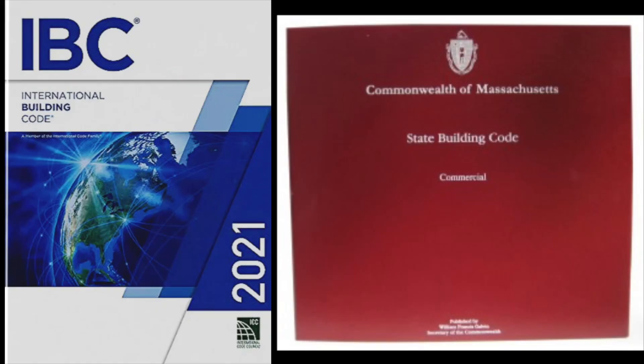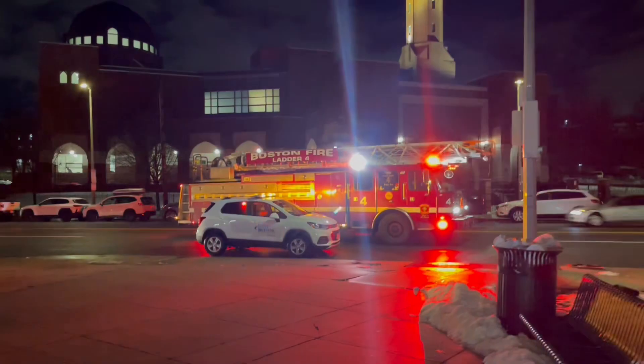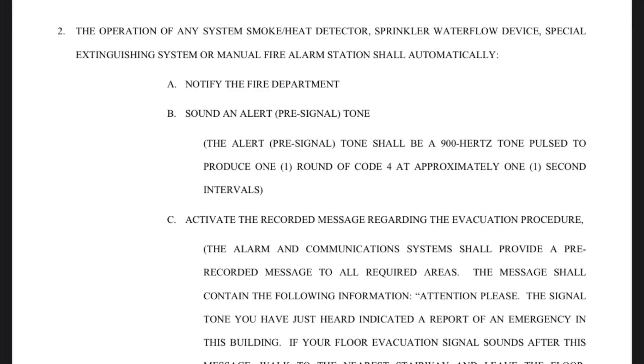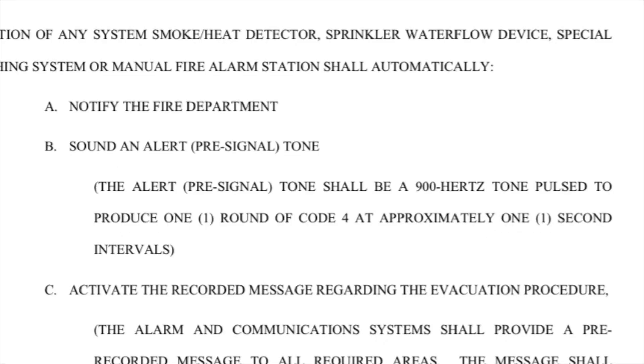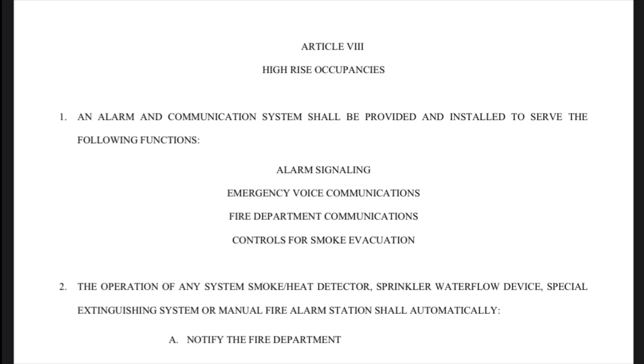Now that you're thinking about fire codes, let's switch gears and talk about the Boston Fire Code. This right here is the Boston Fire Protection Order, and as you can see, it states that when a fire alarm system activates in a high-rise building, the fire alarm system should automatically notify the fire department, and sound an alert pre-signal tone. It states that this alert tone should be a 900 hertz tone, pulsed to produce one round of Code 4 at approximately one second intervals. Even though this section relates to high-rises, you see this Code 4 pattern a lot.